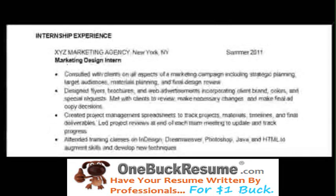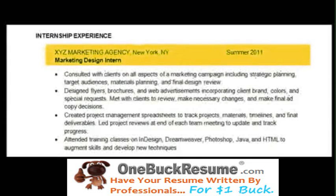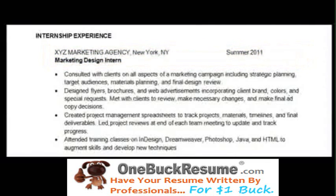Now we get into the real meat of the resume: the experience section. This is probably the most important and least fun part of the resume — describing our experiences. First, list the organization you interned or worked for along with the location, dates of employment, and your title. Don't list the physical address, the supervisor's name, or other contact information.